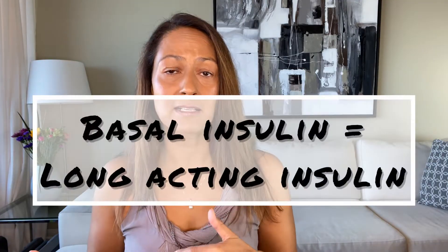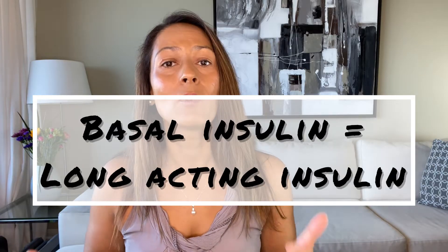I am Christelle from Diabetes Strong and in this video I'll be talking about handling diabetes, jet lag, and time zone changes. Specifically I'll be going over how to adjust basal insulin or long-acting insulin when changing time zones. I was born and raised in Denmark and I currently live in California, and I'll be flying back to Denmark soon to see family. This trip is going to be a 15.5 hour flight including layovers, with a nine-hour time difference, so that does impact my blood sugars quite a bit.